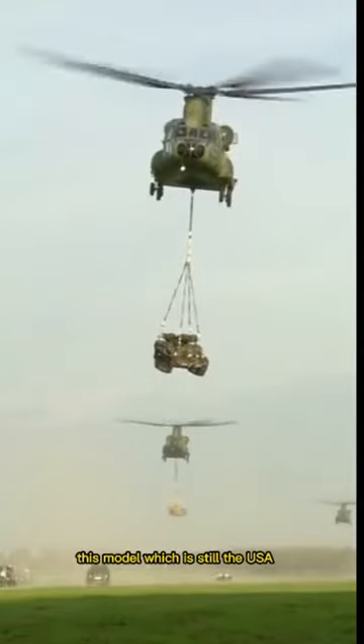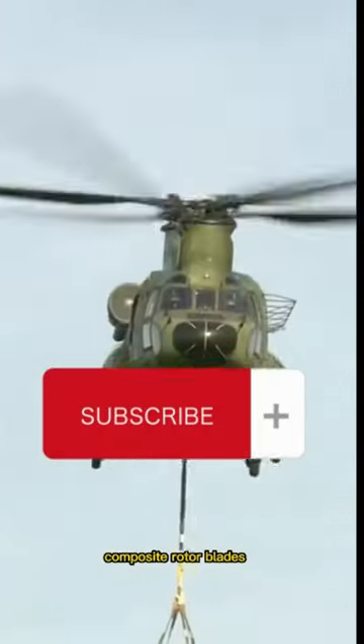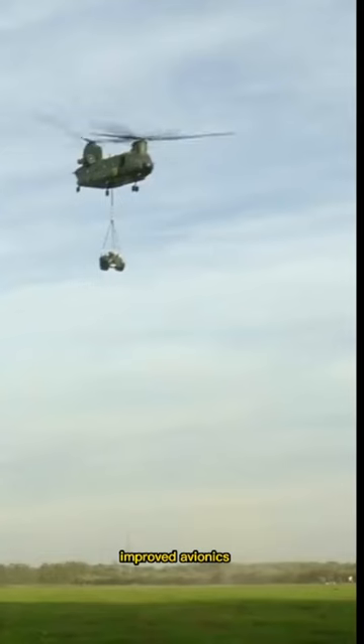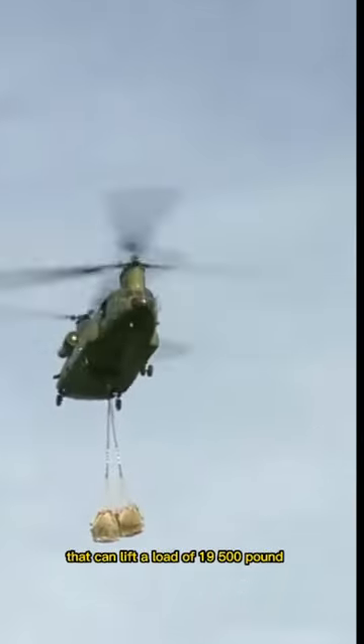This model, which is still the U.S. Army standard, has triple cargo hooks, composite rotor blades, an improved electrical system, modularized hydraulics, improved avionics, and more powerful engines that can lift a load of 19,500 pounds — more than twice the Chinook's initial lift capacity.